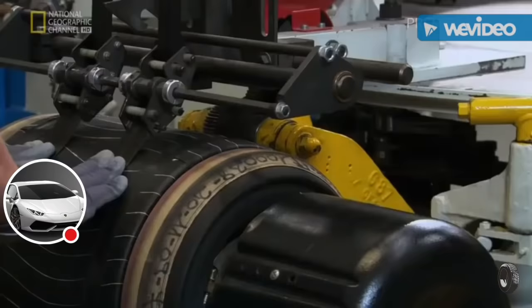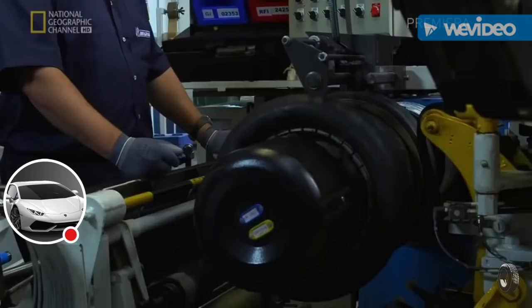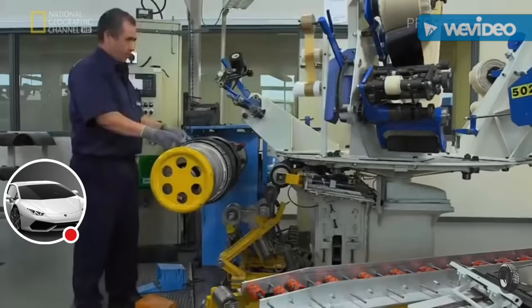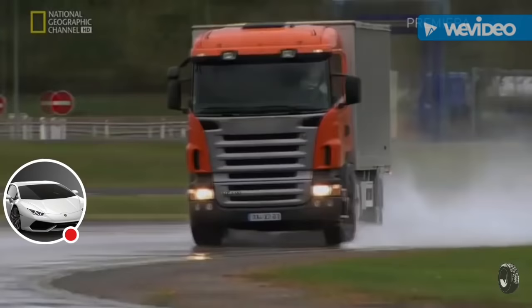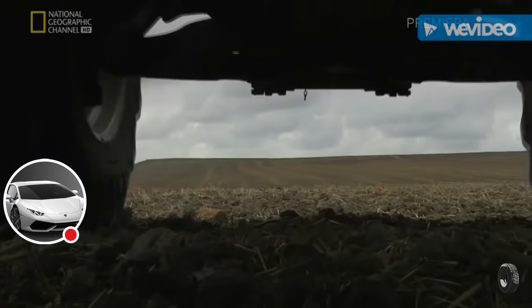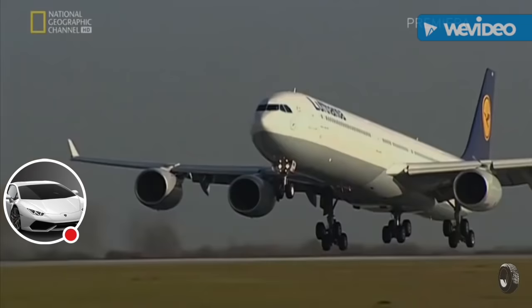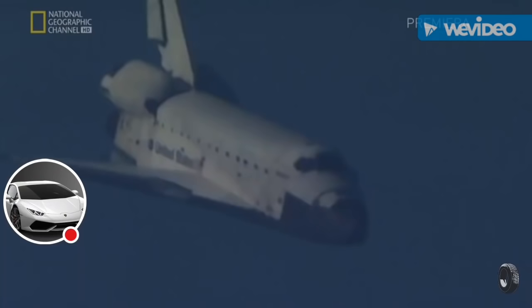Michelin makes tires — lots of tires — for just about anything with wheels: cars, trucks, motorcycles, tractors, giant earthmovers, and jumbo jets.